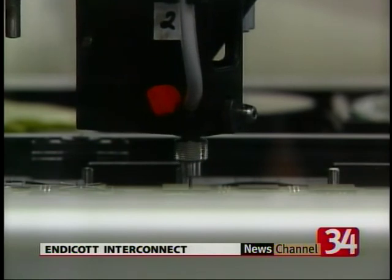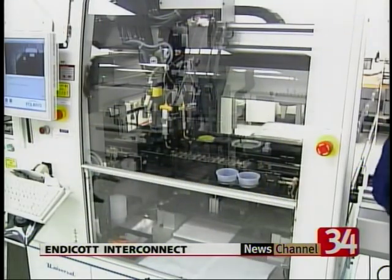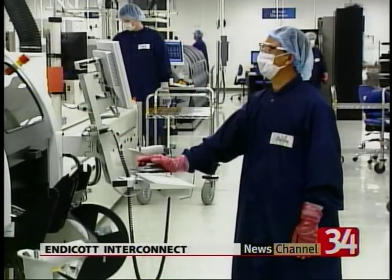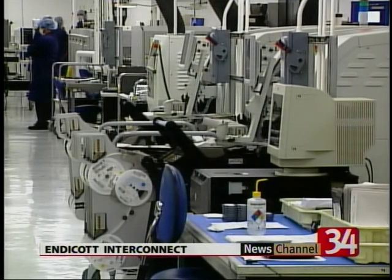Vice President of Development Raj Rai says EI has developed into a company valued by the government. A lot of the work that we do in here is typically all aerospace and defense related, based on Endicott Interconnect being a U.S.-based company, and aerospace and defense related activities pretty much have to happen within the bounds of the U.S.